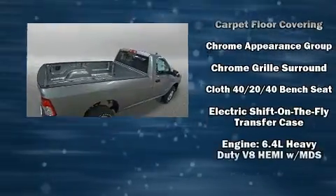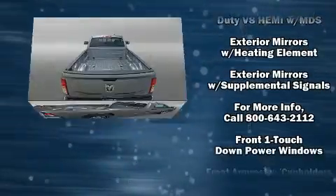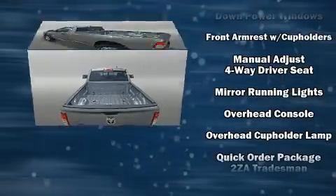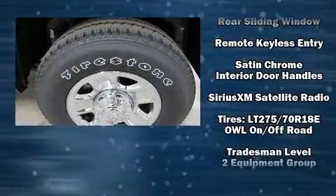Top features include power windows, delay off headlights, one-touch window functionality, a rear-step bumper, an outside temperature display, a front bench seat, turn signal indicator mirrors, and cruise control.